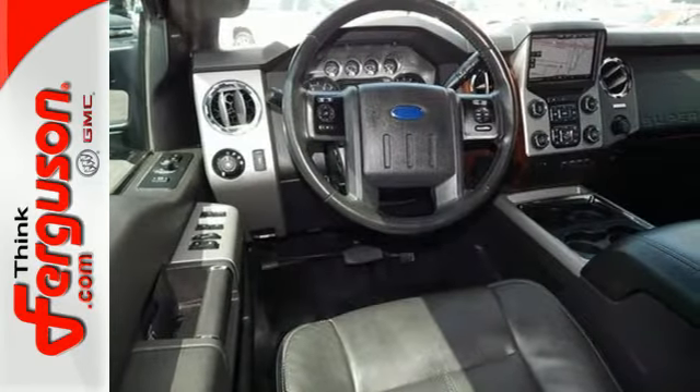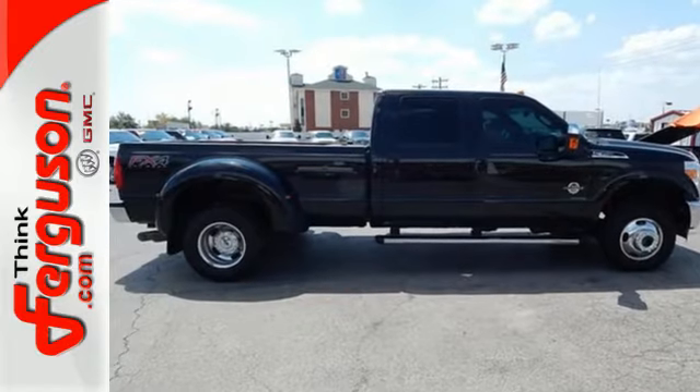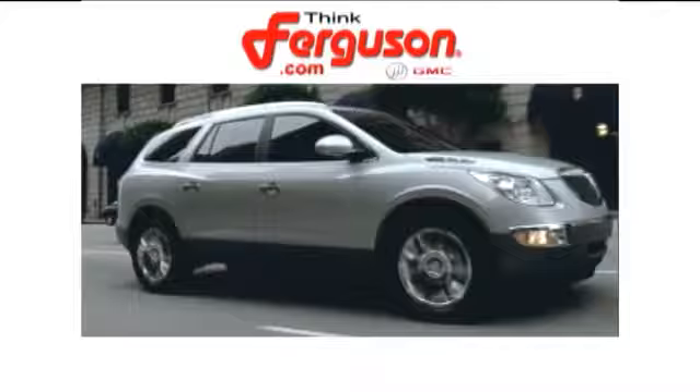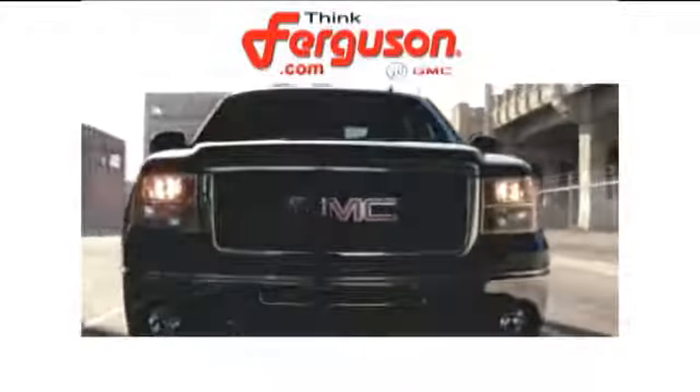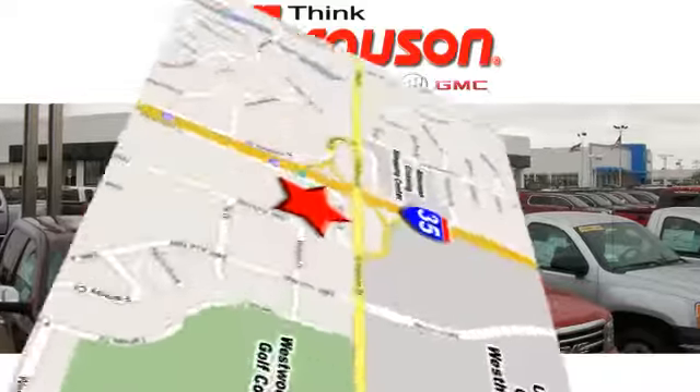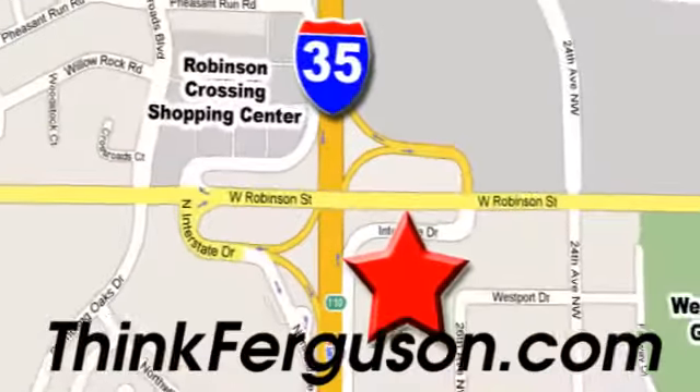This truck is ready to get to work. Take it for a test drive today. The deals won't get any better than they are every day at Ferguson Buick GMC. The customer service is great too. We are conveniently located off I-35 and West Robinson Street in Norman, Oklahoma.